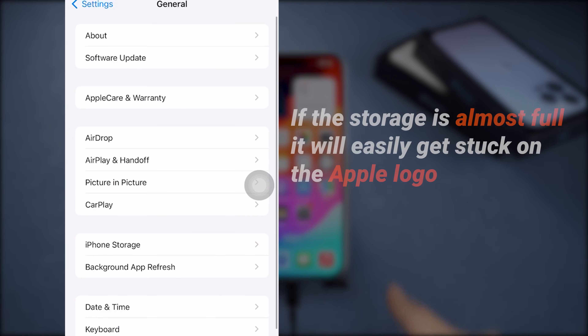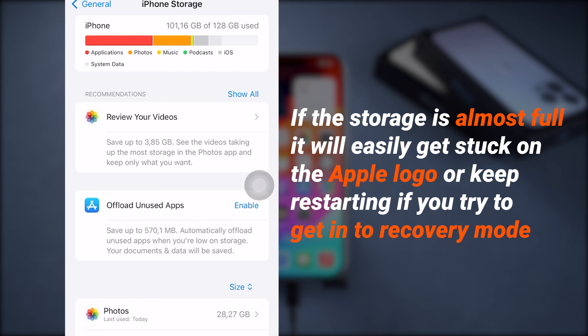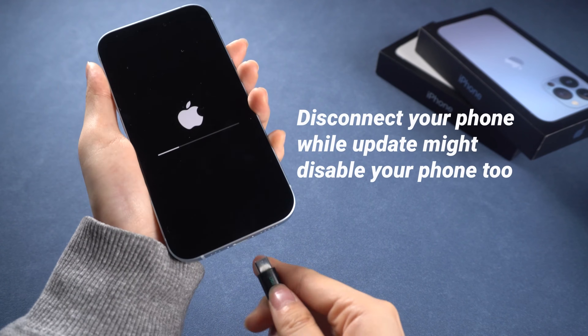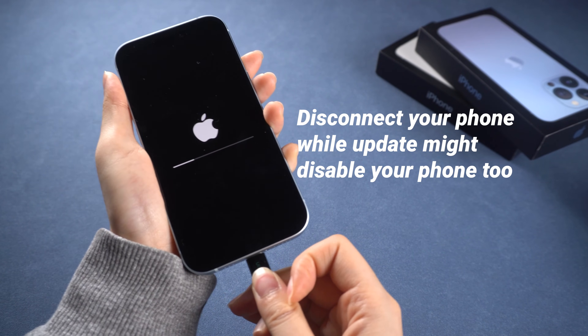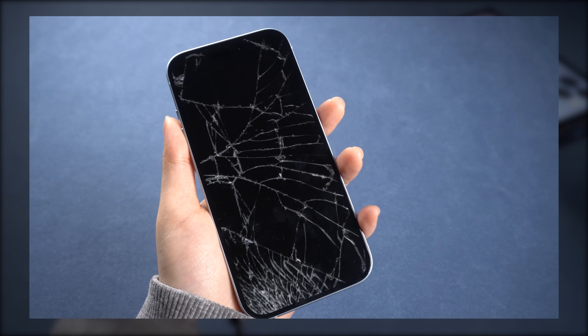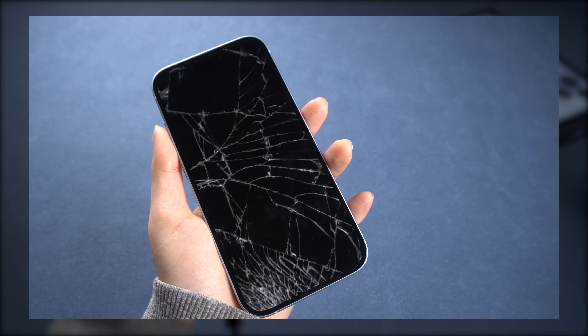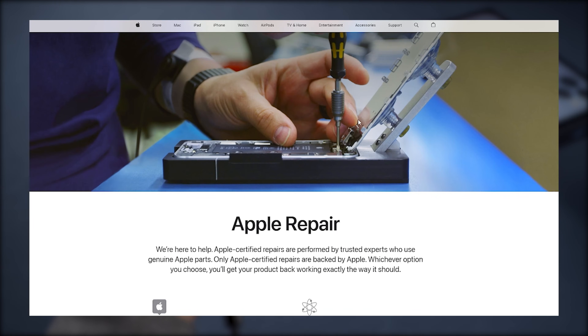Here is a note: if the storage of your iPhone is almost full, it will easily get stuck on the Apple logo or keep restarting. You should free up storage regularly and don't disconnect your phone while updating with iTunes or Finder. If none of the methods work for you, it may be hardware damage due to an unintentional drop or another event — you can go to official support to fix this.